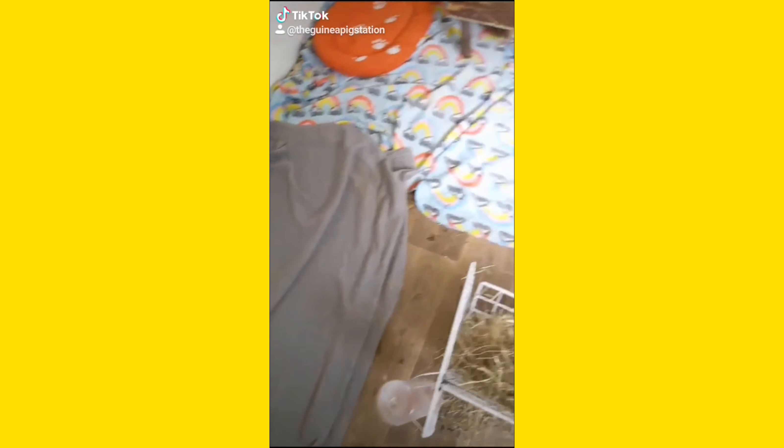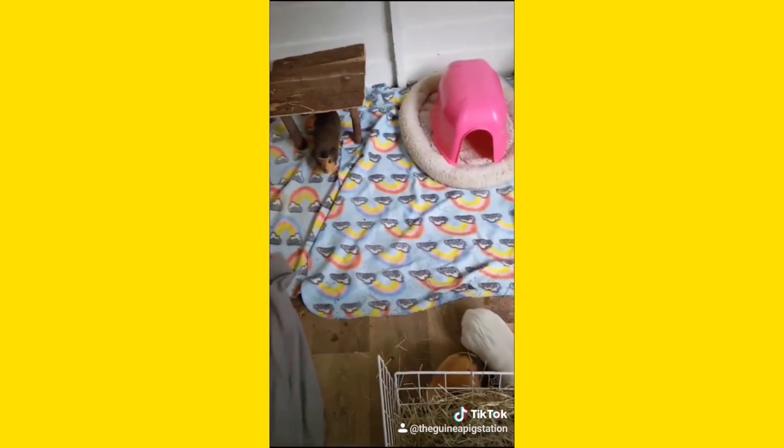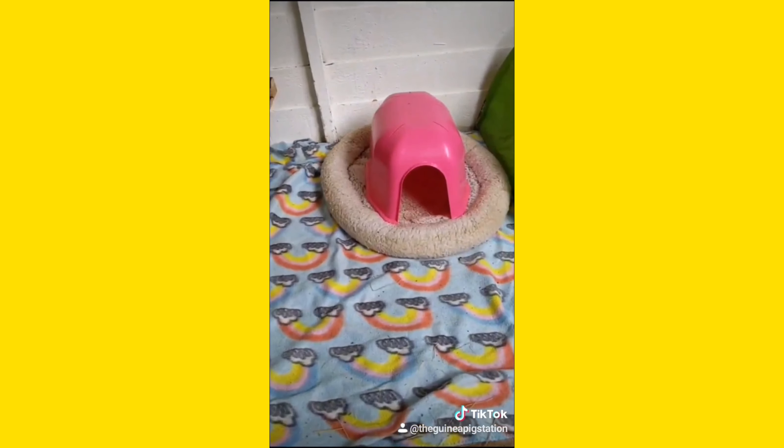I've just finished cleaning the guinea pig shed and I thought I'd give you a quick tour of it while it's clean, because in five minutes the guinea pigs are going to destroy it and it's going to be gross. As you can see, in the middle I have this hay rack, and here are the four guinea pigs — there's Blossom who just ran away, there's Honey who's run away as well, there's Badger, and there's Cherry.